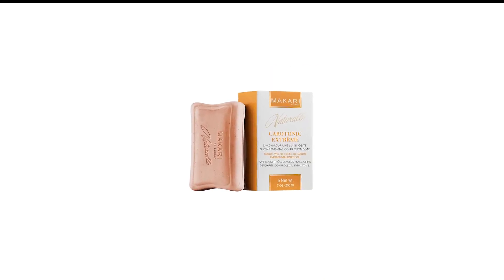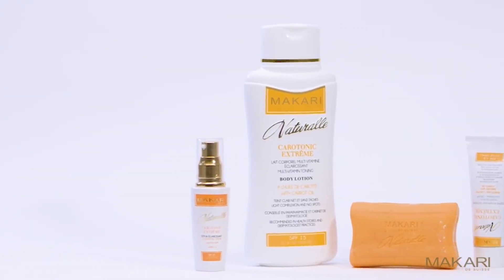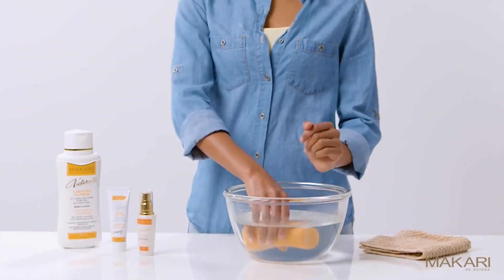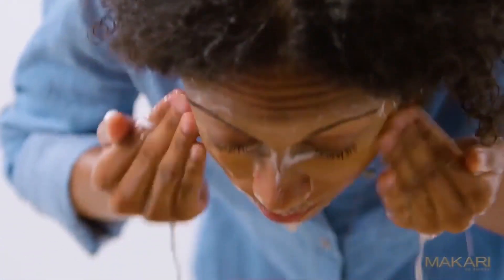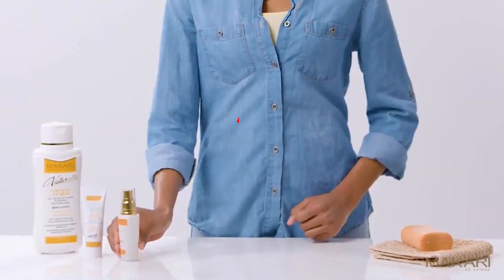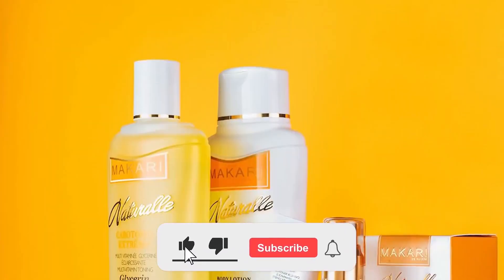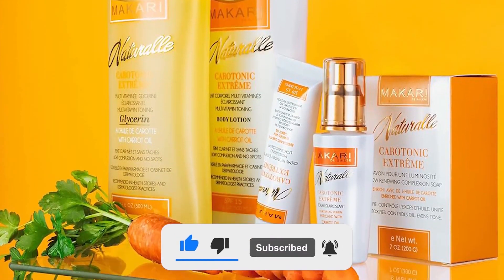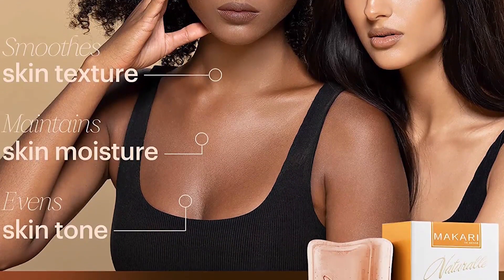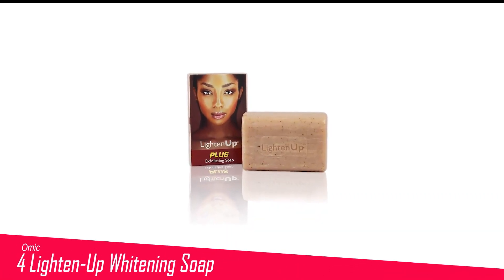Number 5 in my list is Makari Natural Whitening Soap. Makari Natural Keratonic Soap is specially formulated for combination, acne-prone, and oily skin to give them the best results they're looking for. With a soothing scent of carrot oil, the product is also packed with blackberry and vegeclaring to make your skin appear smoother and brighter while maintaining elasticity. This effective soap gently fades away hyperpigmentation, reduces blemishes, and brightens and balances the skin tone with time.